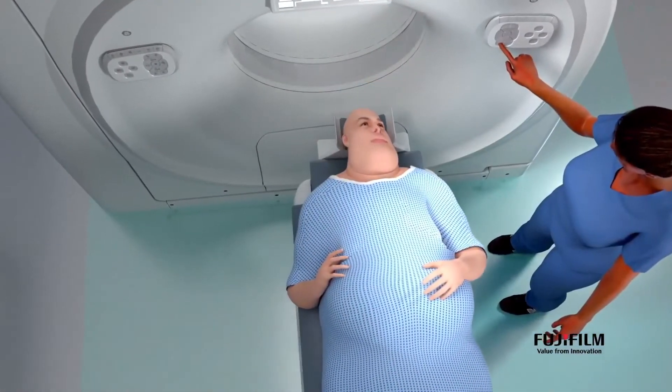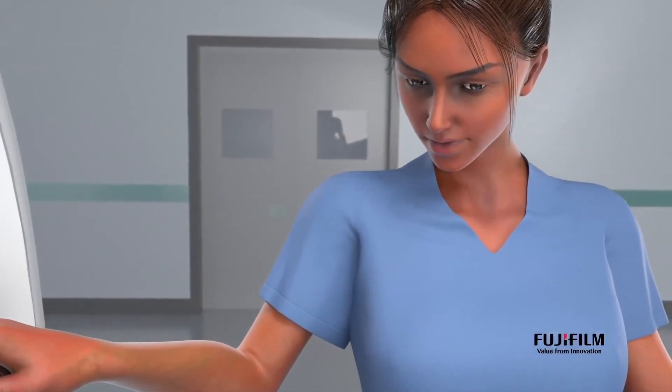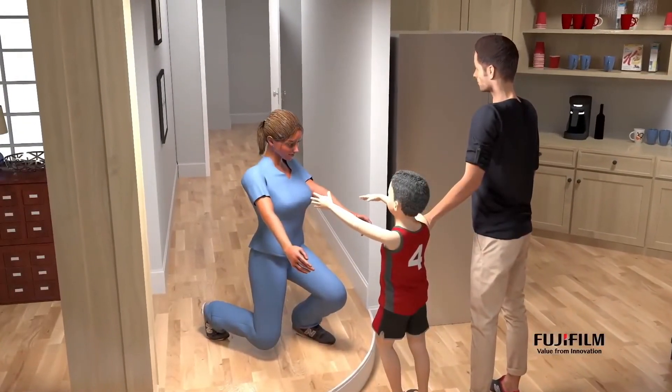Our Scenario View CT is equipped with lateral table shift capability, so I can center you easily by myself by shifting the table. It's great for you and our staff.